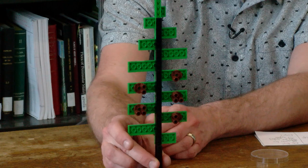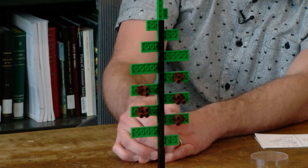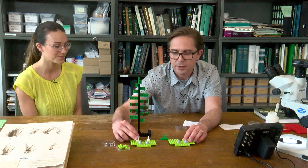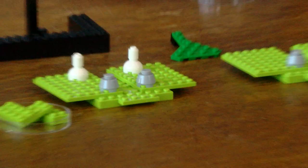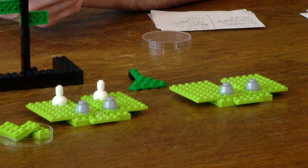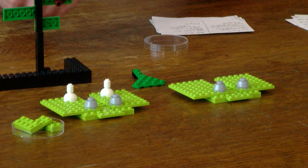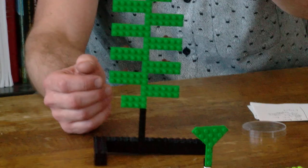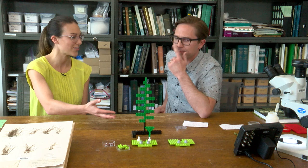Those spores are going to grow into gametophytes. These gametophytes then produce the sperm and the egg. In ferns the sperm are actually swimming — they swim through water, they have flagella just like animal sperm do, and they find their way to an egg cell. Fertilization occurs, at that point you have a zygote, and it's that zygote that grows into a young sporophyte, and eventually that young sporophyte grows into the mature sporophyte, and the life cycle continues. How fascinating — in the fern life cycle there are actually two stages, and they are completely separate and can live independently from one another.